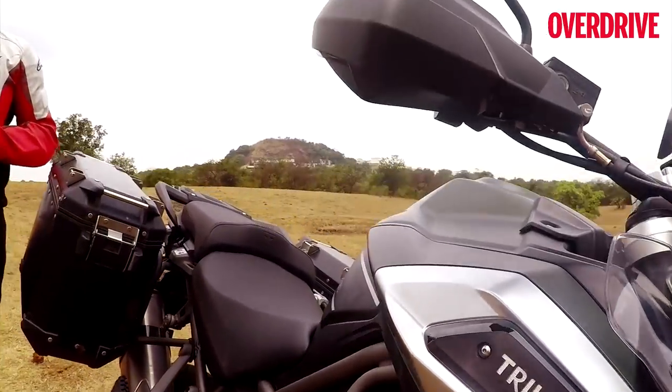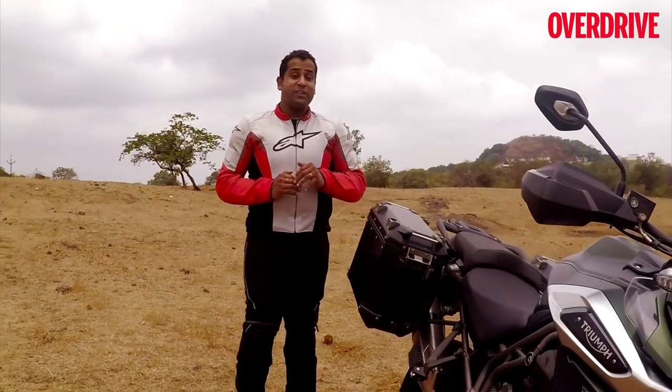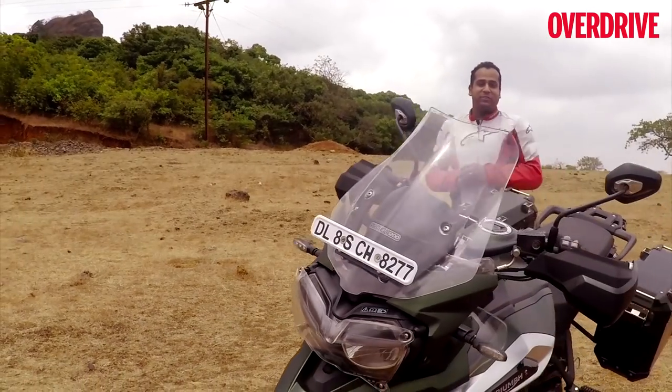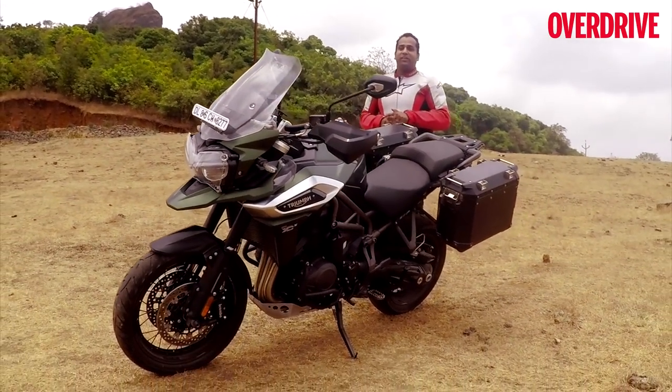The full-size adventure touring category of motorcycles is turning into yet another nuclear arms race, just like leader-class superbikes. Every other year, manufacturers launch an updated version that's lighter, more powerful, and even more loaded with technology and features. And the new Tiger 1200 is the latest such weapon in Triumph's arsenal.